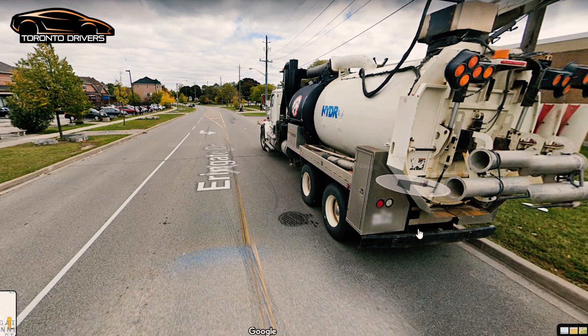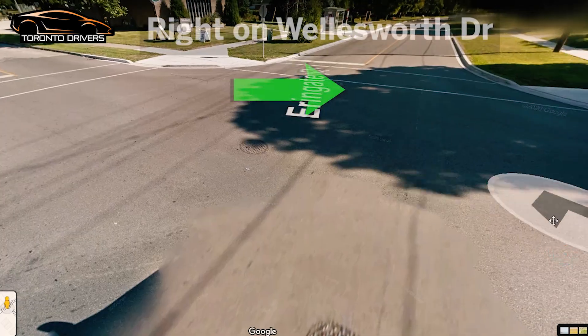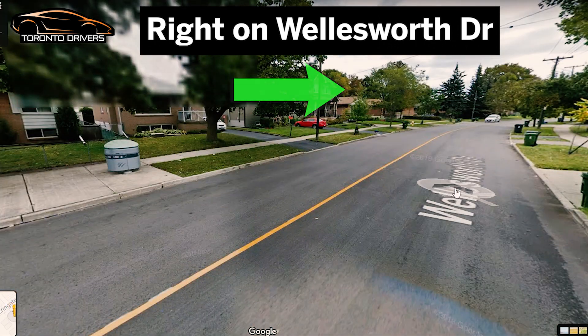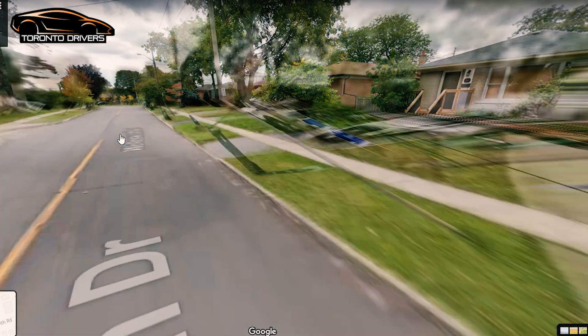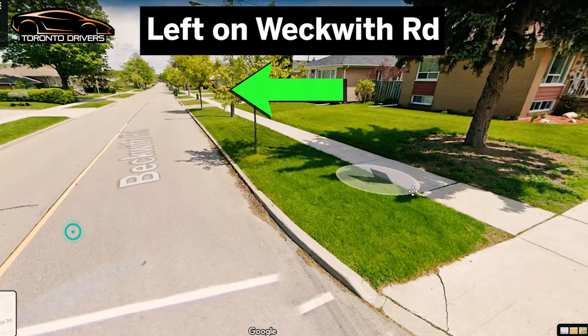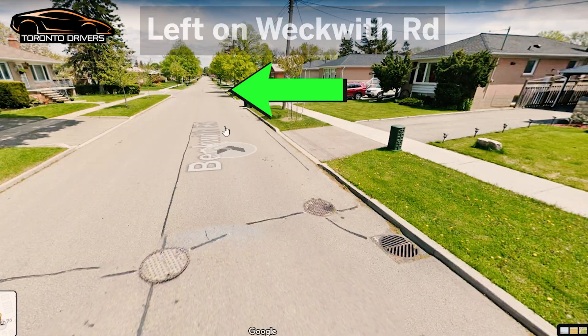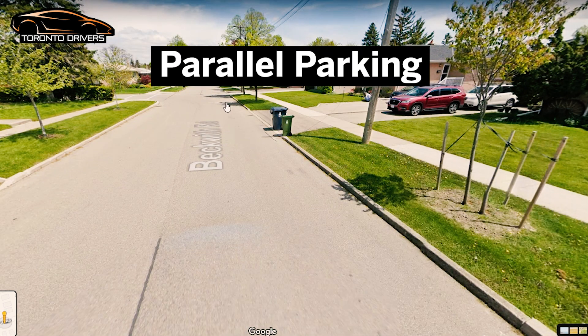If there's a truck, go around it carefully. At the first stop sign here, at this intersection, you're going to make a right turn onto Wellsworth Drive. Keep a speed limit of 40 here. Then you're going to make the first left turn, and then a left turn on the first street you come across, which is Beckwith Road. On Beckwith Road, if they can find a car, they will ask you to do parallel parking.